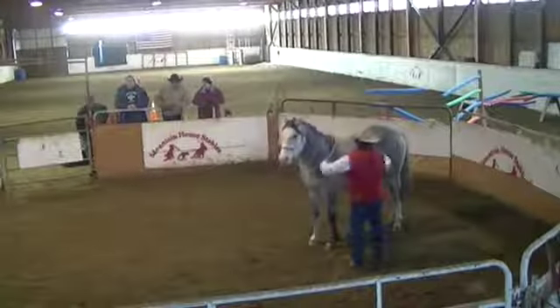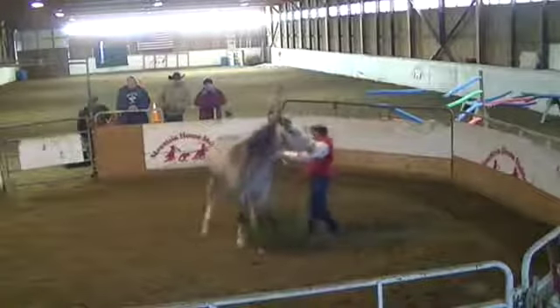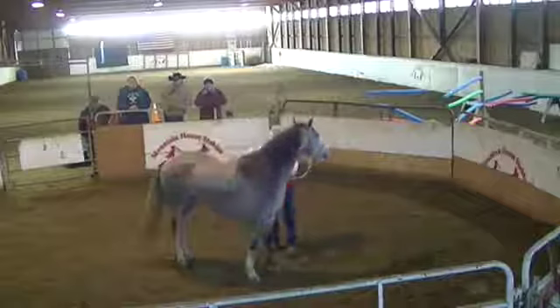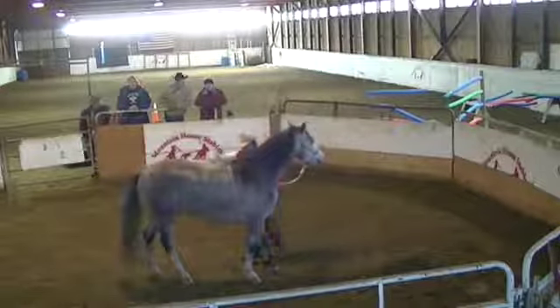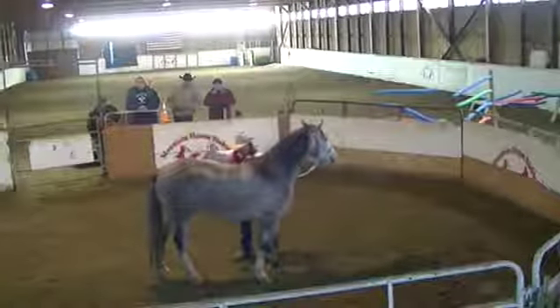Let him feel just a little bit of girth pressure there and get him used to that. Yesterday when we first put the rope around his belly like this, he bucked up and kicked out. So that's a good sign — that little bit of exercise yesterday helped him.